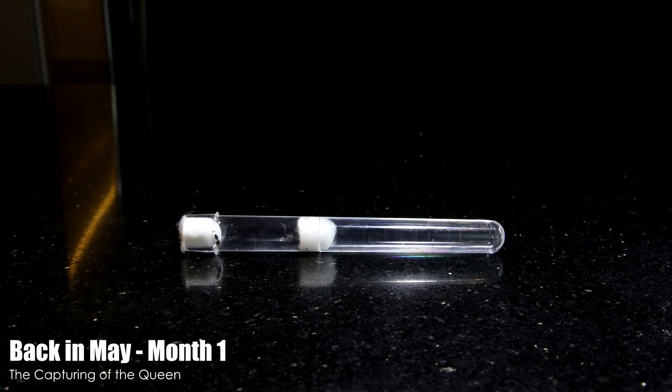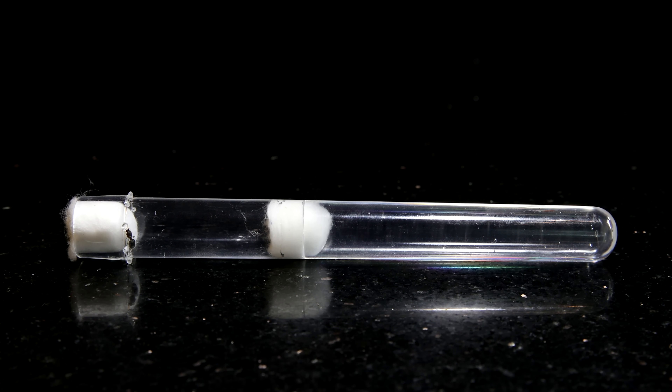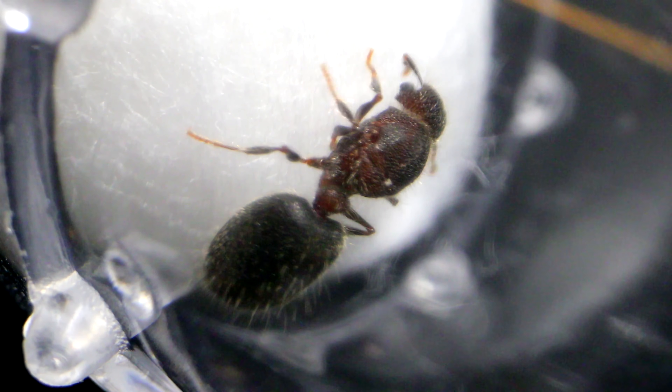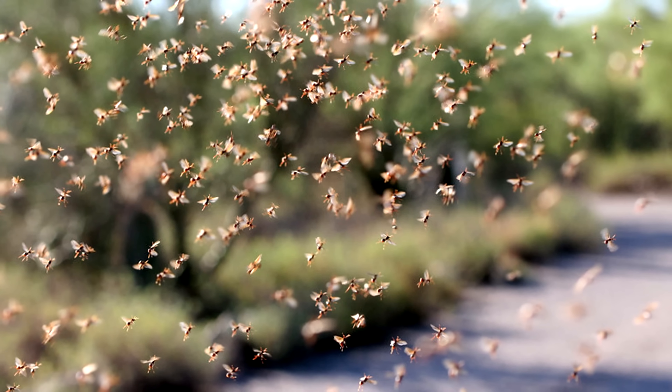But let's travel back in time to May of this year. Within this humble test tube lay a very special queen ant. Isn't she pretty? She was caught during her nuptial flight, the time when her species' reproductives fly into the air and mate.